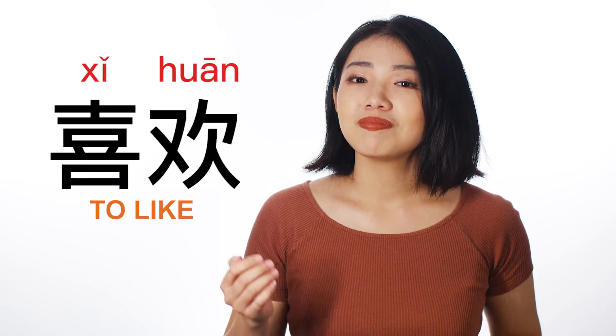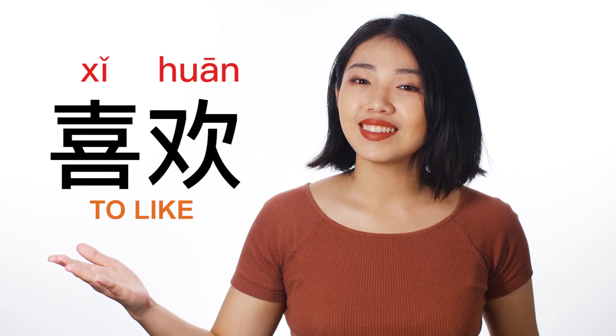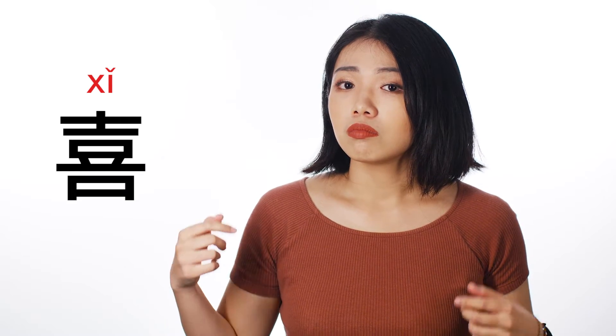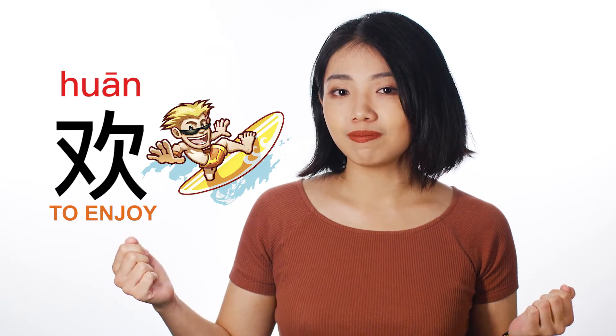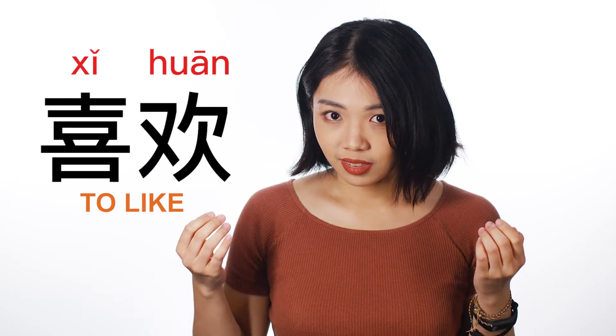So 'to like' is 喜欢. 喜 means to be happy, to be pleased, and 欢 means to enjoy. So 'to like' is 喜欢.